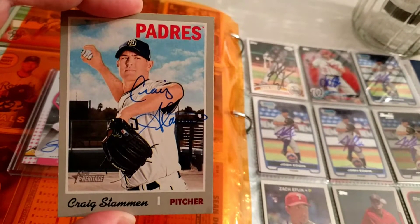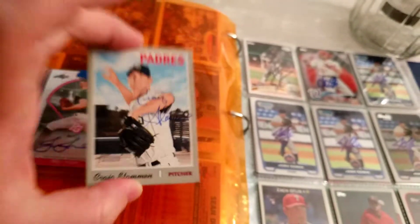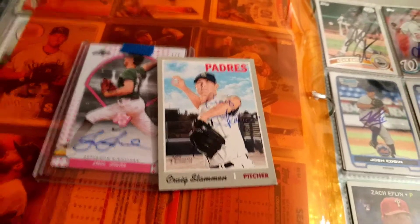Craig Stammen — I think that's an awesome looking signature, the way he spells out Craig and the S. Just very good calligraphy, looks awesome. Former Washington National, really happy to get him. That came back in about 11 days.